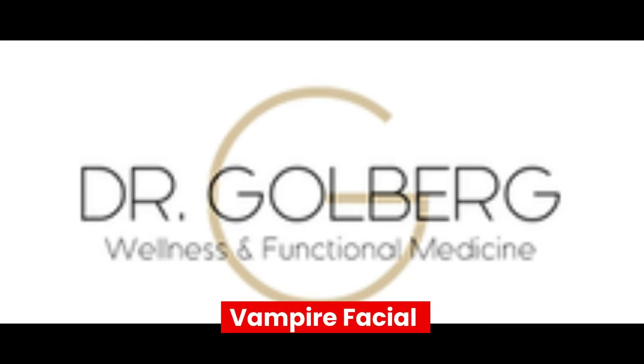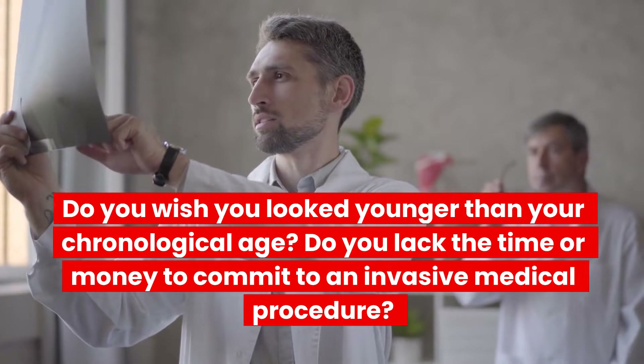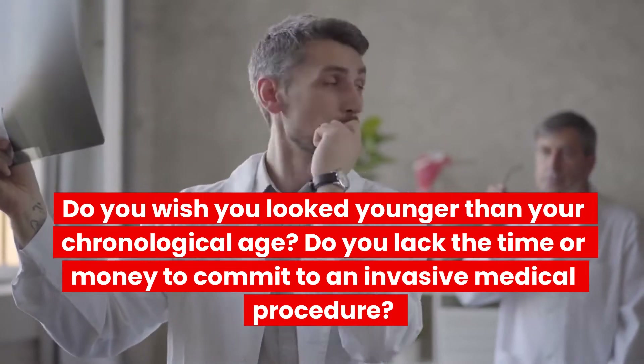Vampire Facial. Do you wish you looked younger than your chronological age? Do you lack the time or money to commit to an invasive medical procedure?